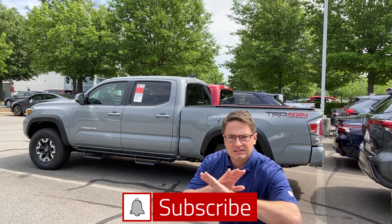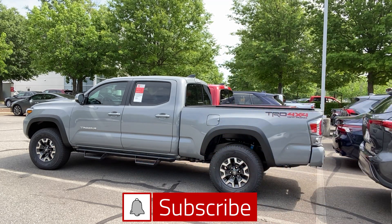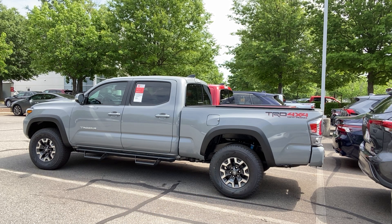On this one without the XP Predator package, we're going to see the exhaust is different. It has a black exhaust tip with the Toyota symbol on it. Toyota representing.